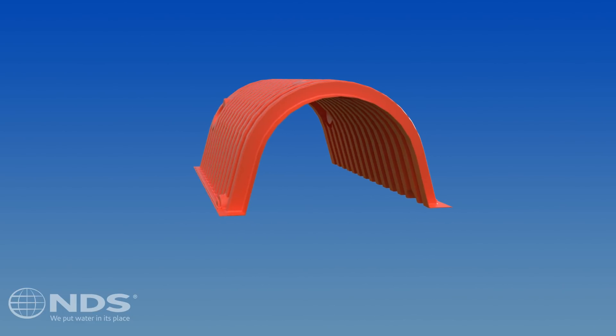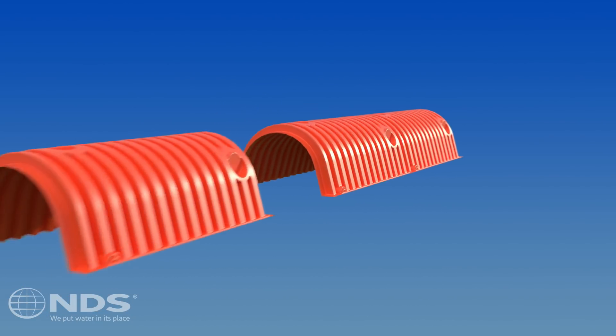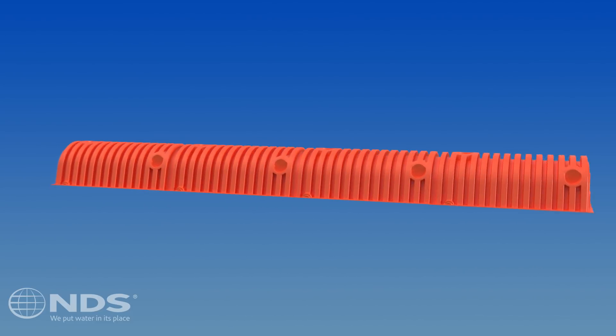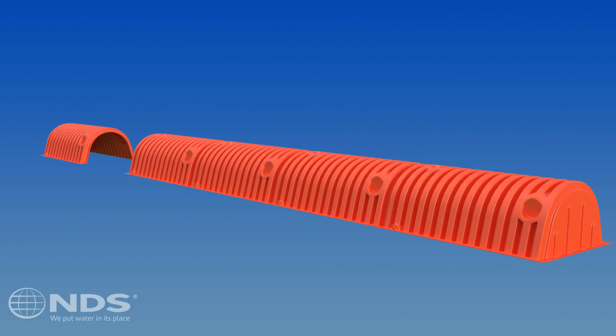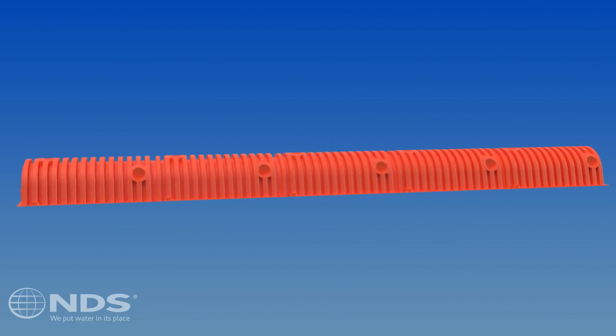The bulk of your system will be made up of these rigid middle unit storm chambers. The storm chamber unit which closes up our storm chamber system row is the end unit storm chamber. The downstream end is completely closed while the other is completely open to allow overlap with the adjacent storm chamber in the row.